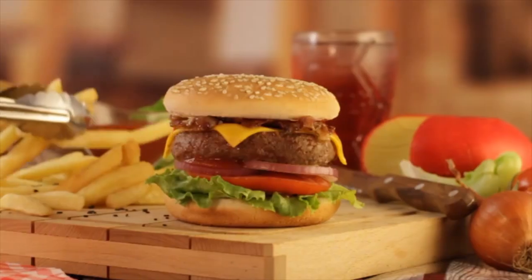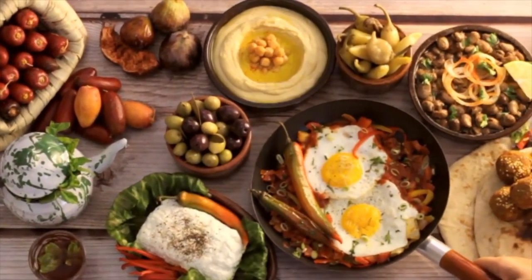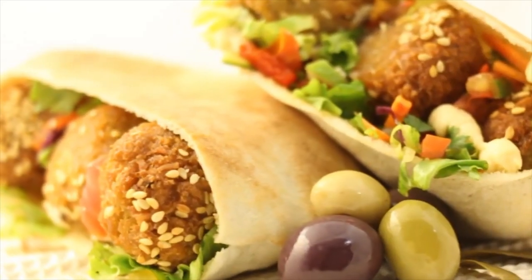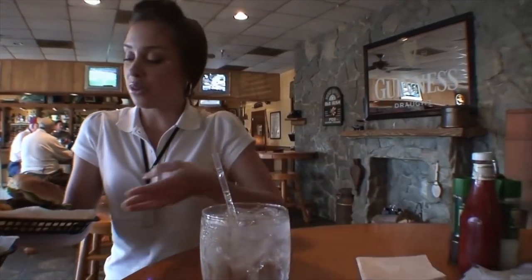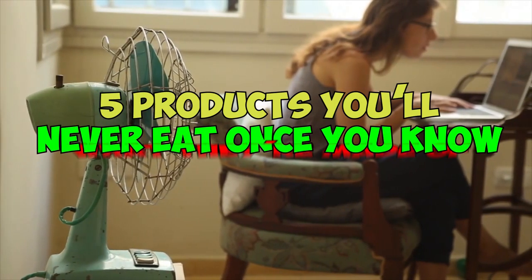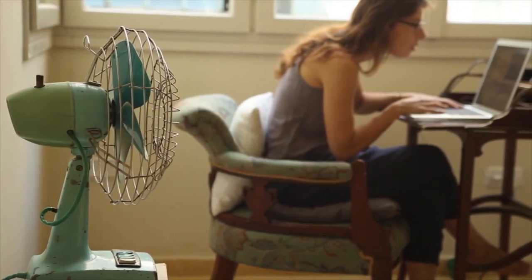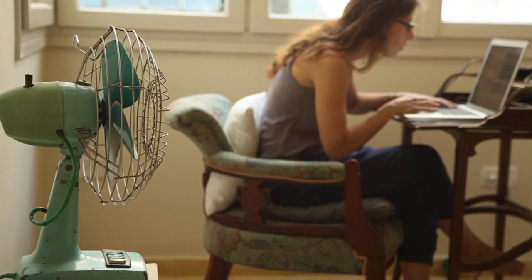Our food is filled with all sorts of unknown and dangerous chemicals, with companies resorting to such methods simply because it lets them stretch their profits and save on expenses. Unfortunately, these products are then being served to us en masse, with many people being unaware of such treatment. These five products you'll never eat once you know what they're made of are included in this list, and we suggest you do your homework before your next shopping trip.